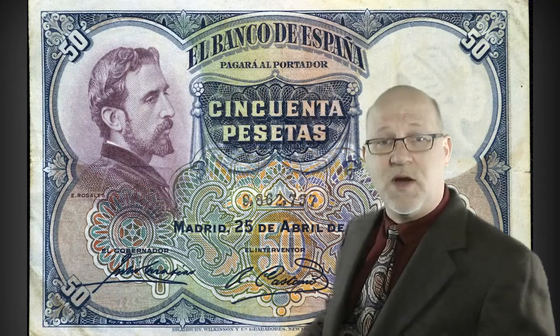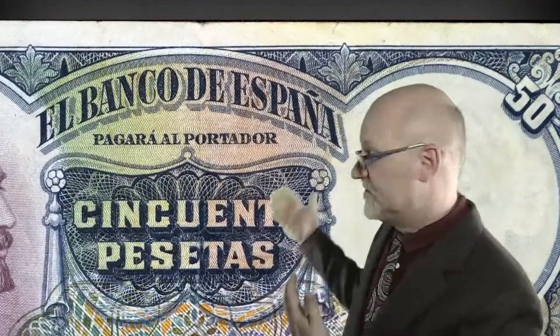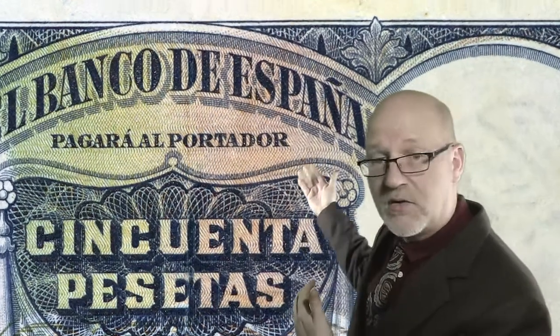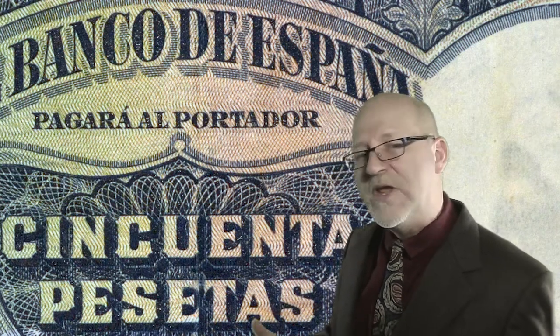Today, we look at a 50 peseta note issued in Spain in 1931. We begin by looking at the obverse, or front of the note. This side emphasizes the issuing authority and often carries an image of an important person from the country. In this case, the issuing authority is the Bank of Spain — el Banco de España — and it would pay the bearer of the note, pagará el portador, 50 pesetas. This emphasizes that paper money, at least in most of the periods in which it has been used, was a stand-in for what was considered real money — that is, silver or gold.